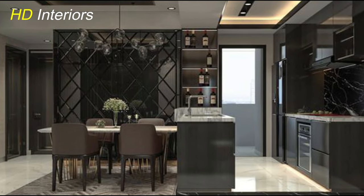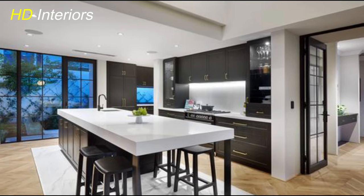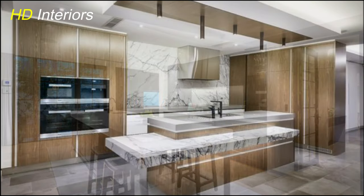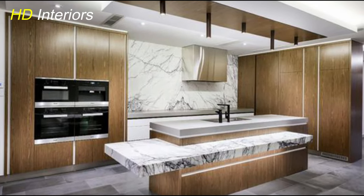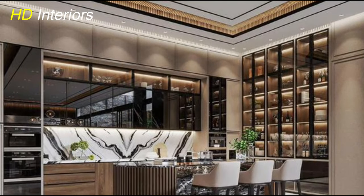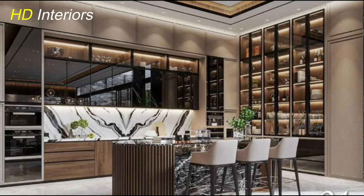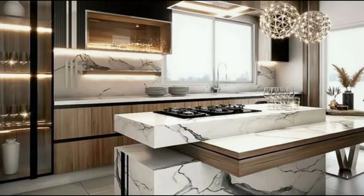Hello everyone, welcome back to our home decor cozy corner. Your channel HD Interiors here's your guide on building a modern kitchen that perfectly blends style and functionality. In today's fast-paced world, the kitchen has become more than just a place to cook — it's the heart of the home where families gather, friends mingle, and memories are made. So whether you're renovating your current kitchen or starting from scratch, we've got you covered.